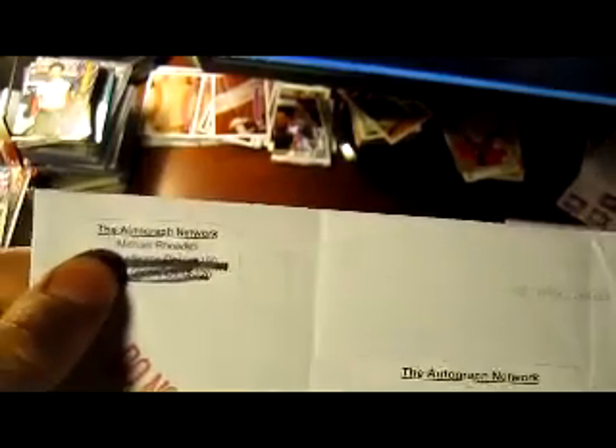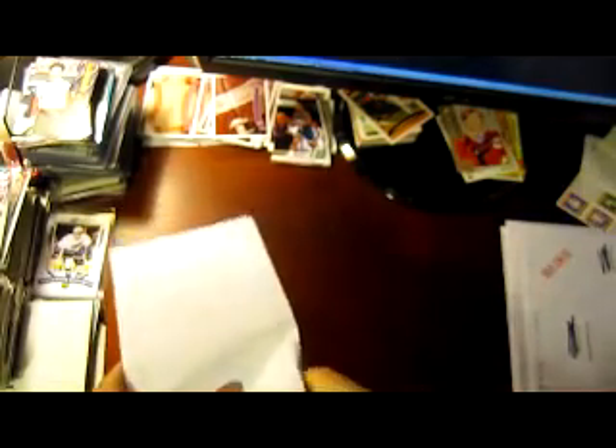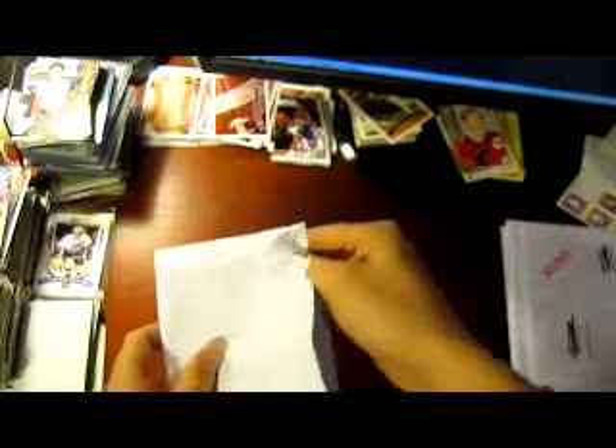My return address label is up in the corner, so I don't know who this is coming from — the postmark isn't really there either, so I actually have no idea who this is. I know Ron's got a request for each of the four major sports. We got the hockey back with the first return, so let's see what we got for the second return.